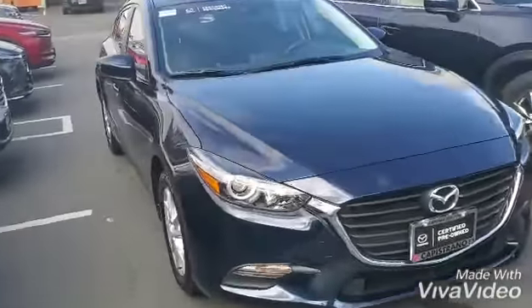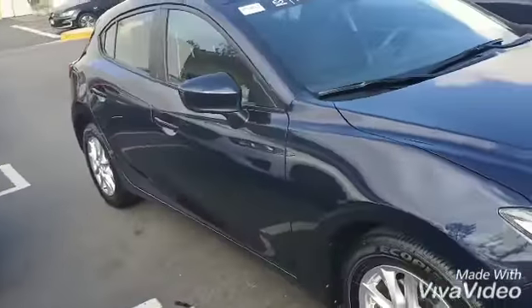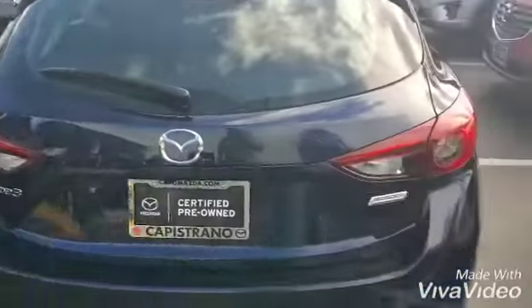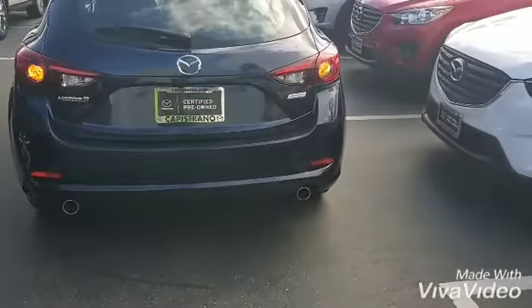Beautiful Deep Crystal Blue 2018 Mazda 3 Hatchback Sport. And here it is, all cleaned up, ready to go.